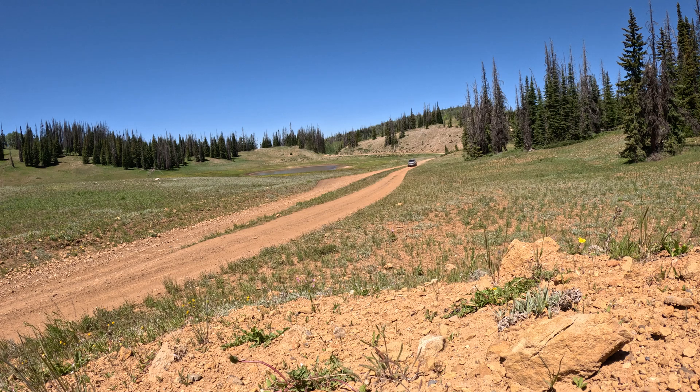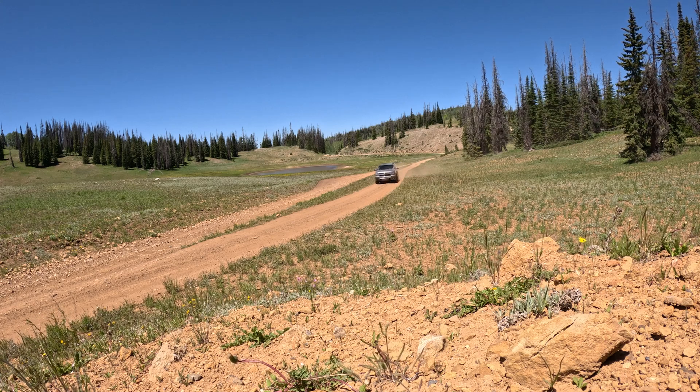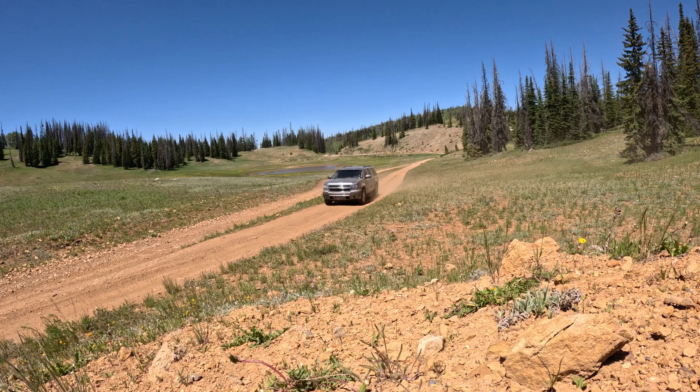Why should we care about these ancient fossils? Well, they're a key piece of the puzzle in understanding life and how it evolved and adapted over time. They tell us about the origins of life and the conditions that made our planet habitable for the very first organisms. Pretty cool. Get out there and explore — there's incredible history hidden beneath the rocks everywhere beneath our feet. Every fossil, no matter how small, is a testament to the resilience and wonder of life on Earth.